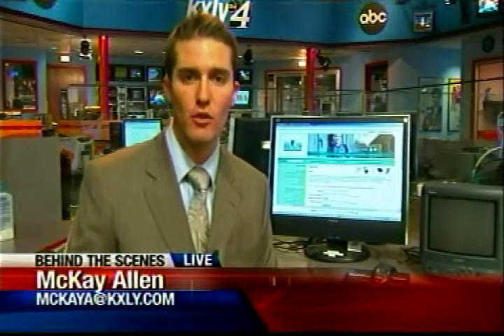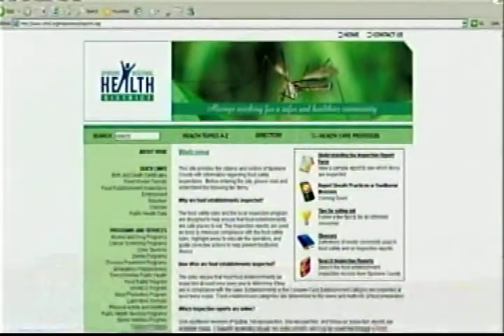That's right. On their website for the first time ever — this information has been available to the public for a while, but before you had to fill out forms and it took quite a while — now it's just at the tip of your fingertips on the health district's website. You just go to the website, type in the restaurant you want to search, and their detailed safety inspection record comes up.